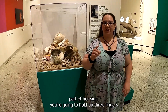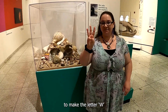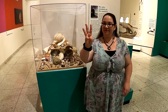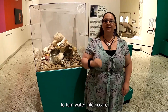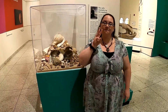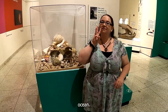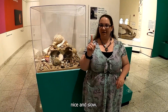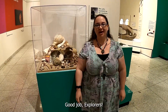For the first part of our sign, you're going to hold up three fingers to make the letter W. Put that up to your face and bring it out. This means water. To turn water into ocean, we're going to add some waves. Ocean. One more time, nice and slow. Ocean. Good job, Explorers.